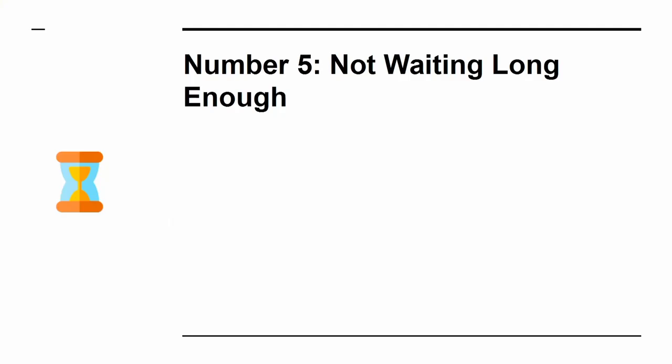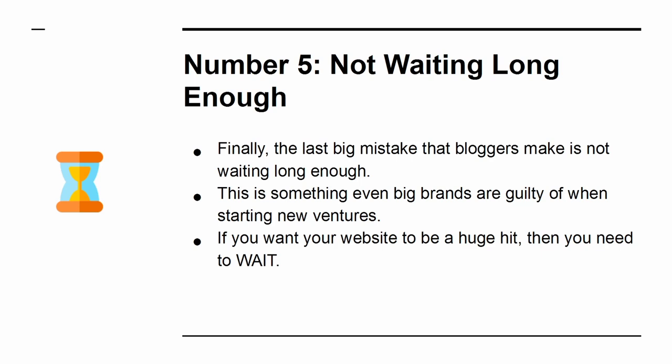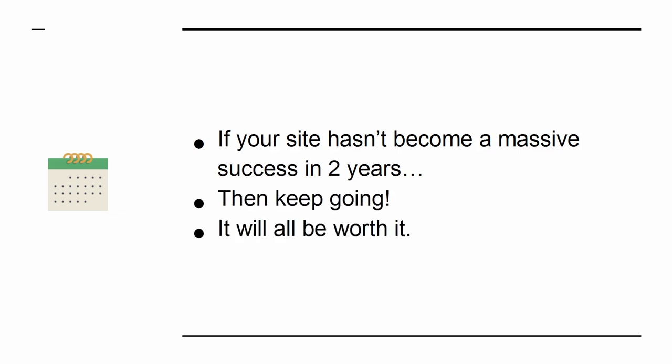Number 5: Not Waiting Long Enough. Finally, the last big mistake that bloggers make is not waiting long enough. This is something even big brands are guilty of when starting new ventures. If you want your website to be a huge hit, then you need to wait. It takes time to gain momentum and traction on Google, with your audience, and elsewhere. If your site hasn't become a massive success in two years, then keep going — it will all be worth it.